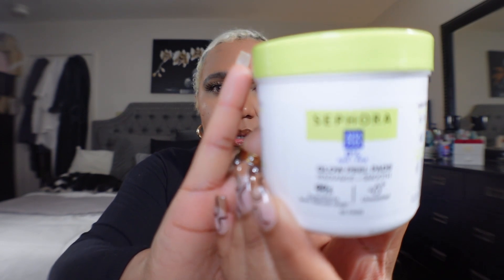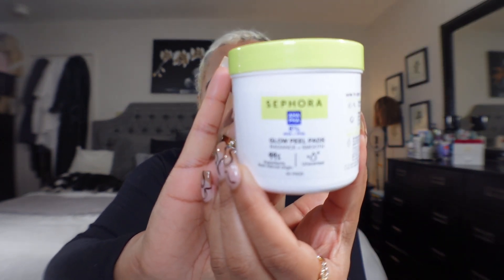Then from the same Sephora line I grabbed the Glow Peel Pads — I'll link everything down below. I was using the Dr. Dennis Gross ones but I ran out and those are very expensive, so I decided to give this a try. It's for all skin types, you can use it morning and night, and it helps with texture and all that. I hope these work.